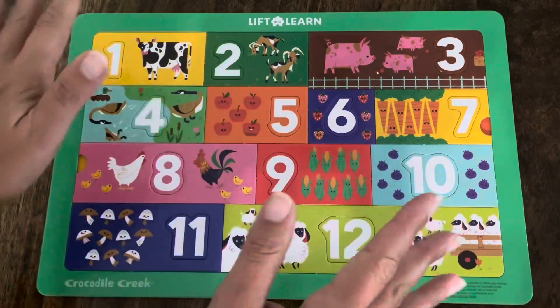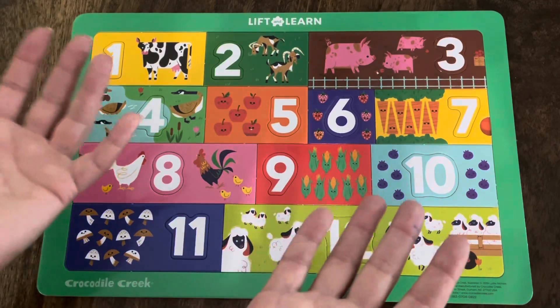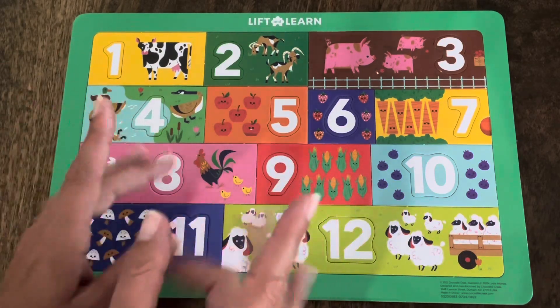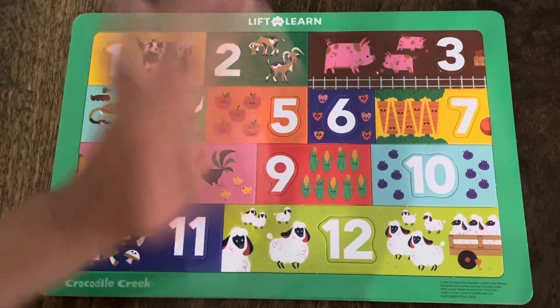Thanks so much for helping me put my puzzle back together! Make sure you like this video and subscribe to my channel so I can keep making really fun educational videos just for you! All right, I'll see you next time! Bye!